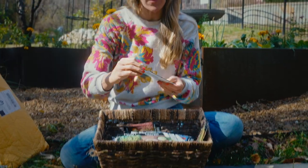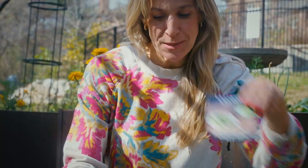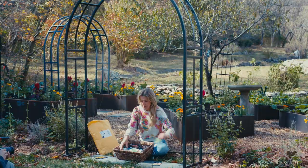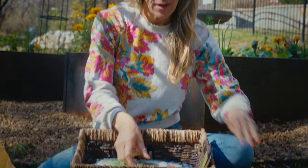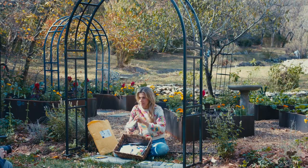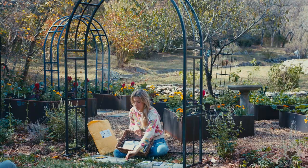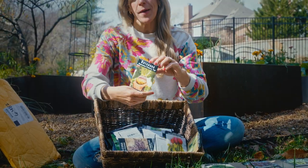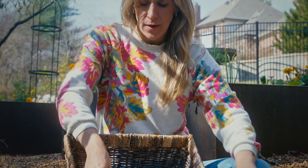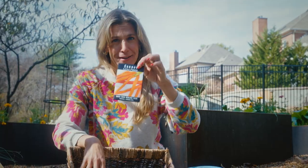First I have nasturtiums — those are going to go in the flower category. Chrysanthemum, also flower. I got tennis ball lettuce — super excited about that. Celery. Lunix lettuce — very excited. Kale. Dwarf Siberian kale. I've got some spinach, Monstreau de Viroflé — I'm sure that's French. We've got rutabaga, American purple top. We've got mizuna red streaks. We've got little finger carrots.